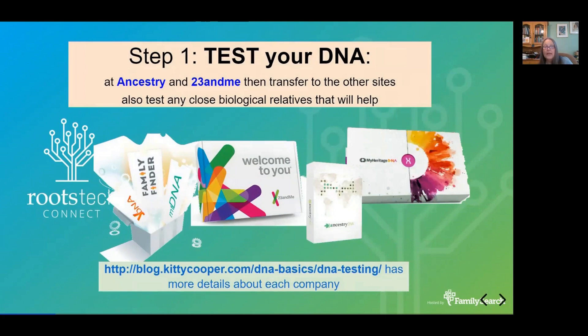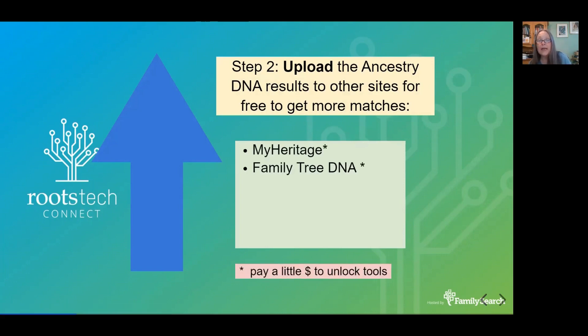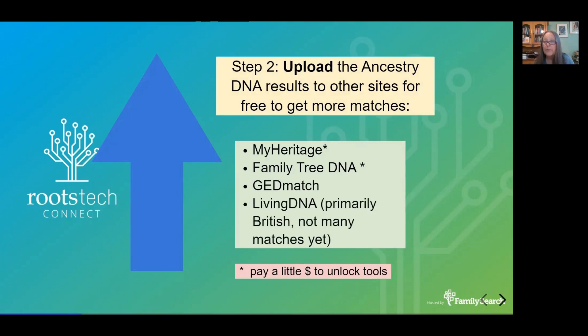So you have to test your DNA. The two sites that don't take transfers are Ancestry and 23andMe, and I recommend you test both places. If you have any biological close relatives, getting them tested will also help — it'll help you sort through the side that you know as opposed to the side that you don't know. You can also upload your Ancestry DNA raw data to several other sites for free to get more matches: MyHeritage, FamilyTreeDNA — though at those sites you need to pay extra for additional tools — GEDmatch, which is completely free although there are extra cool tools if you pay a small fee, and LivingDNA, which is primarily British.